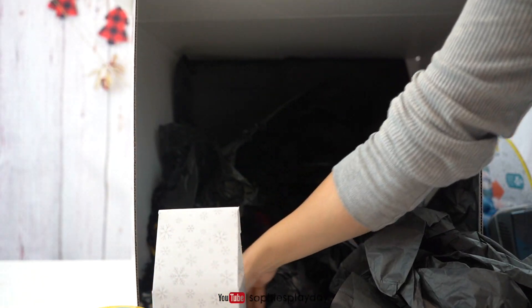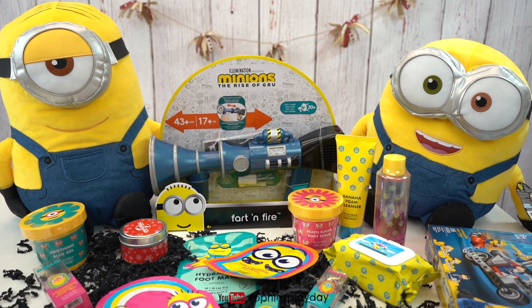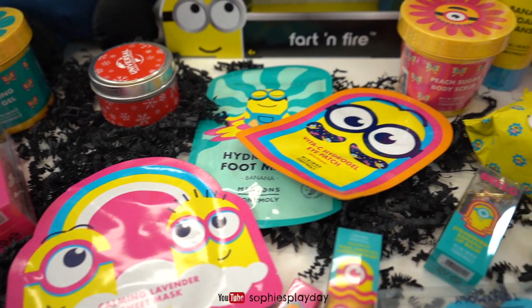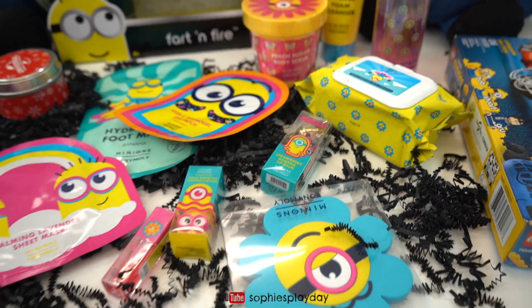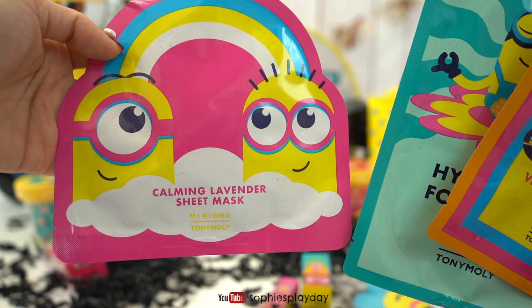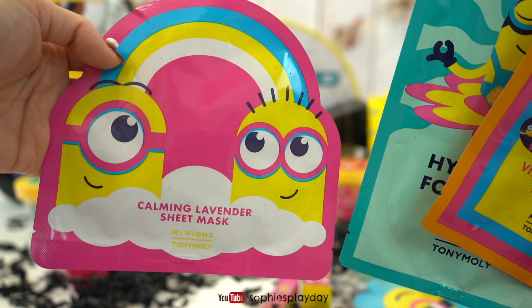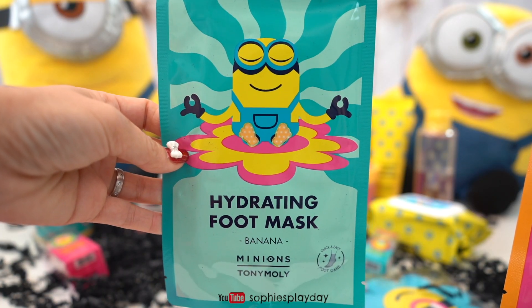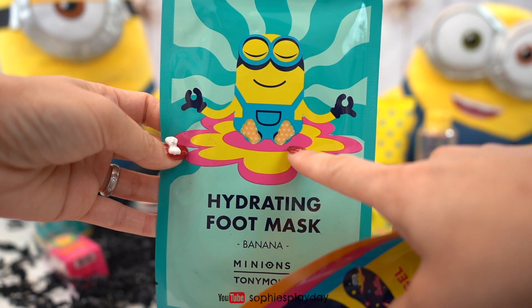I'm gonna just take it all out and then show you guys. Here's all the goodies! We got lots of beauty products too! Look at this! We got some masks! There's a calming lavender sheet mask with the Minion on there! And a hydrating foot mask! Oh, look at that! It's so cute!